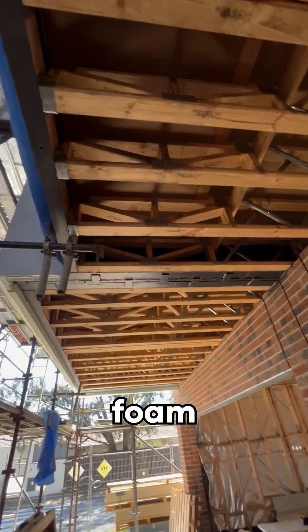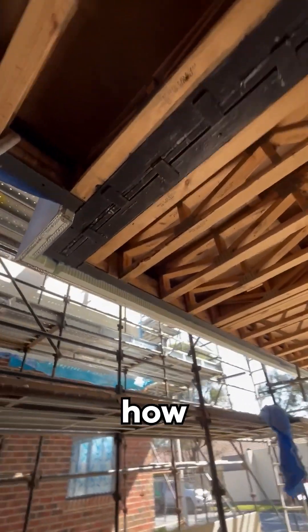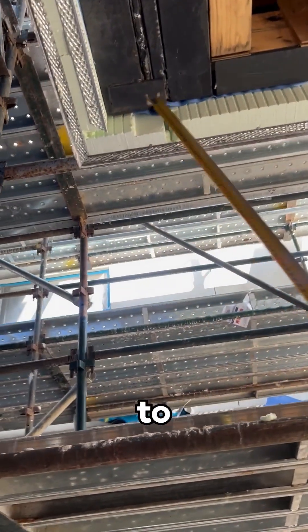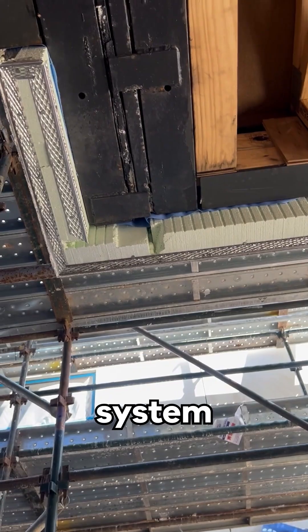Finally, we're continuing to see foam cladding installed across the face of dwelling junctions. As a result, no matter how well your party wall is installed, cases like this result in the potential for fire to simply spread across the face to the adjoining dwellings, bypassing the party wall system with ease.